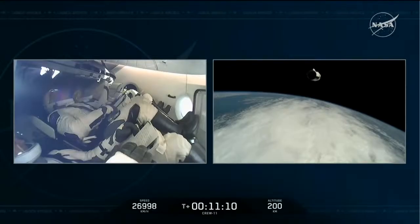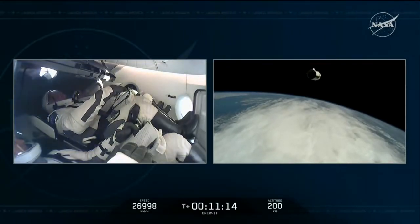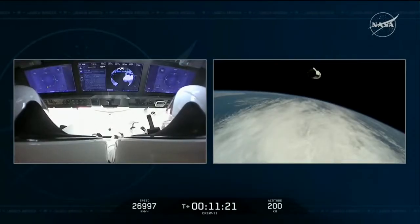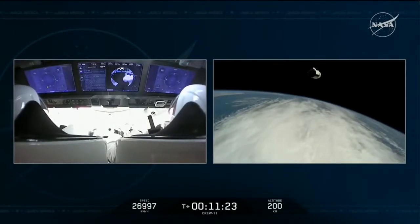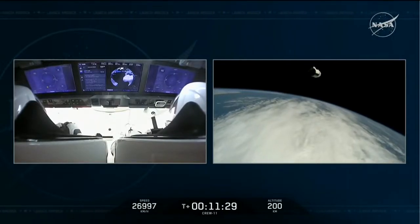Boy, it's great to be back in orbit again. Thank you to SpaceX and NASA to get us here — what a ride. Zena and Oleg, let me be the second to welcome you to your first orbit around beautiful planet Earth. Kimya-san, welcome back. And to the ISS Expedition 73 team, the crew on board and our friends in MCC — we're on our way.